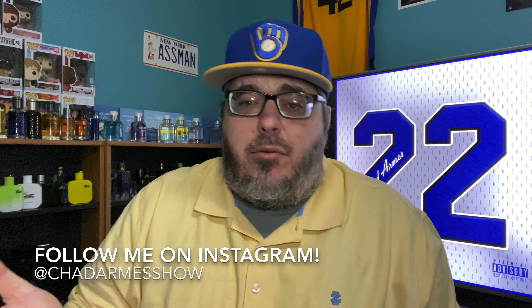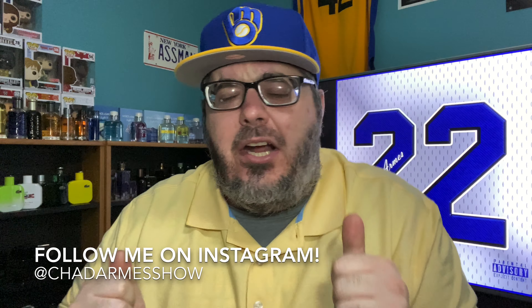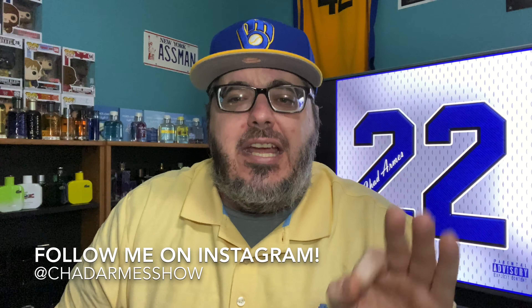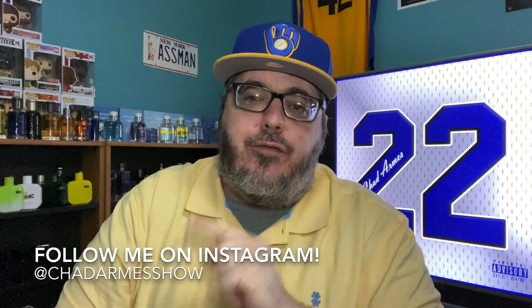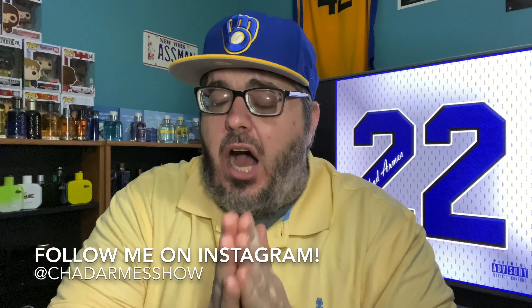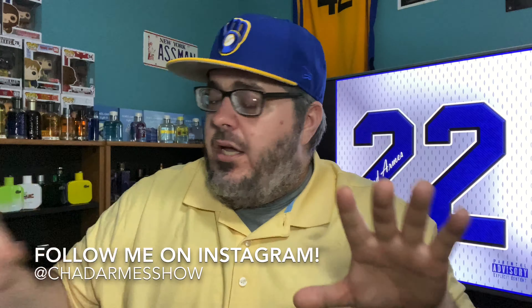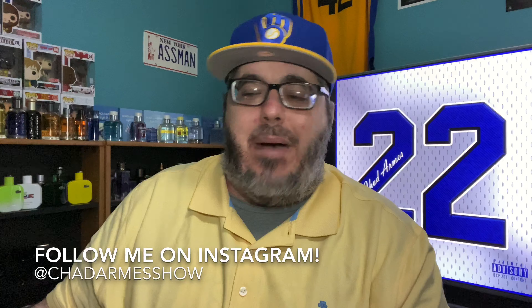What's going on everybody, it's your boy Chad Arms, aka Chaddy Bobby, all up buddy! Shout out to Master P, throwback.